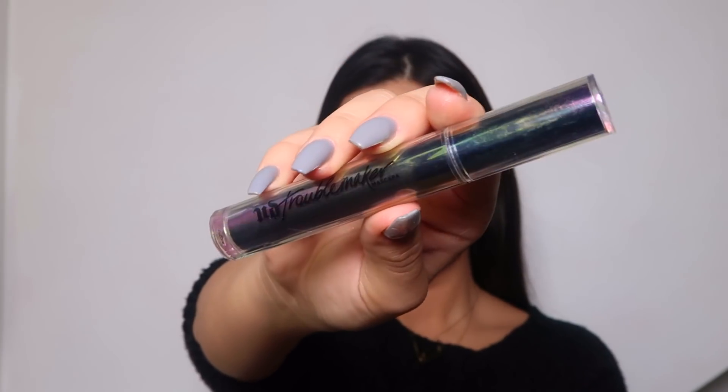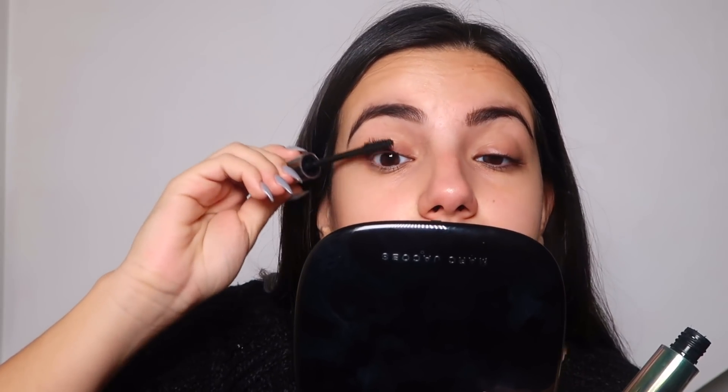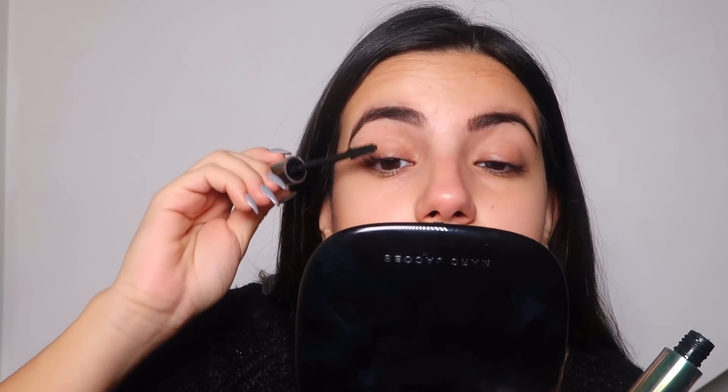Now I'm going to put my mascara on — I'm using the Troublemaker mascara by Elf Decay. Honestly, is anything more annoying than sneezing when you're putting mascara on? But anyway, this mascara is really, really good. I think they just released it last month and it gives such amazing volume to your lashes.